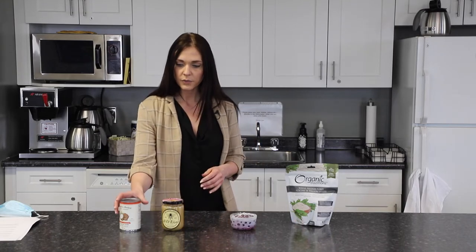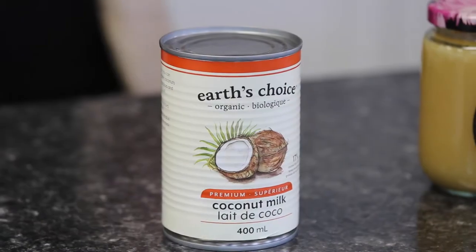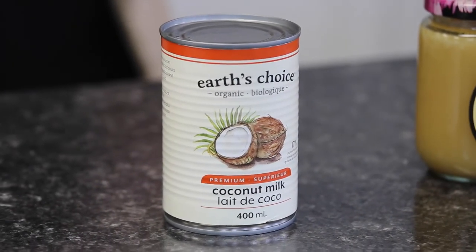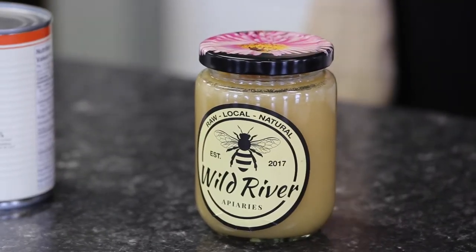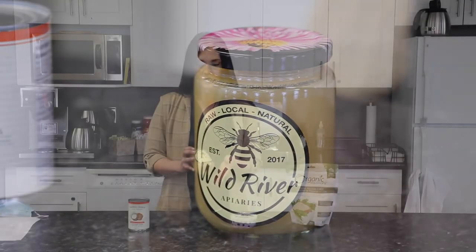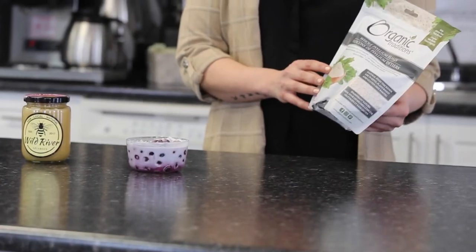I used organic coconut milk as a replacement instead of using any kind of dairy. You can also use coconut yogurt or coconut kefir. Then I put on top raw unpasteurized honey for extra antioxidants and prebiotics, which feed the beneficial bacteria in your gut.